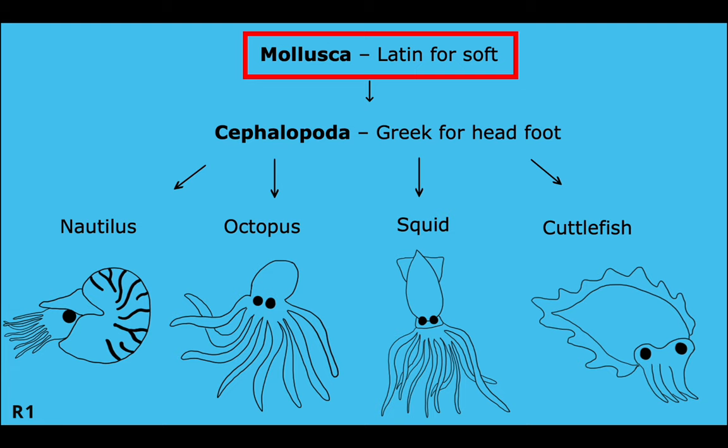The nautilus is within the phylum Mollusca. The term mollusk derives from the Latin word mollus, or soft, and it describes a disparate group of bilateral animals that have a mantle with a cavity used for breathing and excretion.